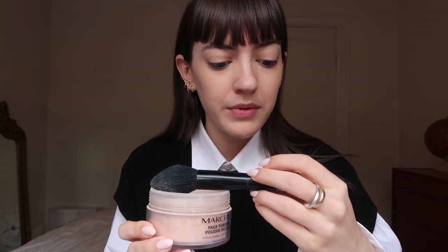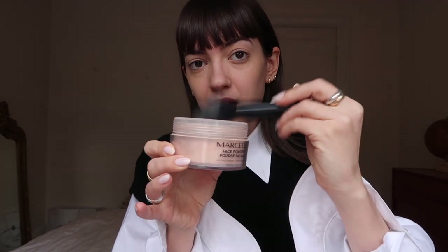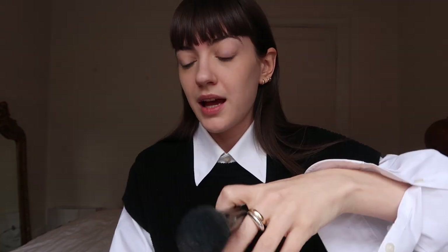Now that I'm done with my concealer and foundation, I go in with some loose powder. This one is from Marcel — the brand sent it to me. I use this big Chanel fluffy powder brush that I bought myself. I put a very, very light amount underneath my eyes just where I put the concealer, and then a little bit on my chin. I really don't wear a lot of powder because I hate the way it looks — my skin is too dry and it tends to really cake. So I really only put it underneath my eyes so that the concealer doesn't move all day.